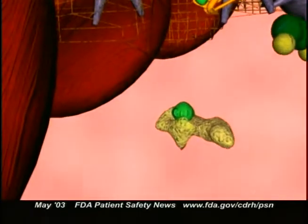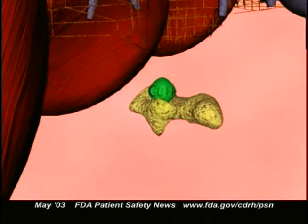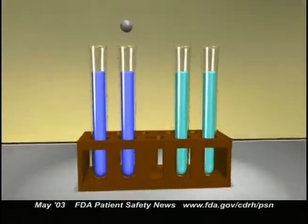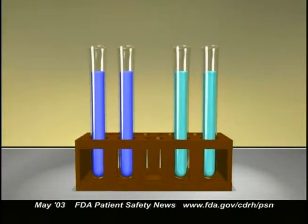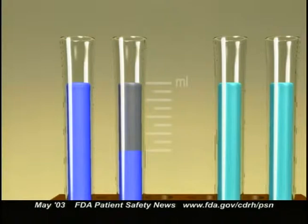The test relies on the fact that serum albumin normally is able to easily bind to metals such as cobalt. Before an MI, there are structural changes in the albumin that make it less able to bind metals. During the test, cobalt is added to a blood sample, and the free cobalt — that is, the amount that isn't bound to the albumin — is measured. If the test is negative, that is if it shows that the patient does not have a high level of free cobalt, this may indicate that the patient has not had an MI.